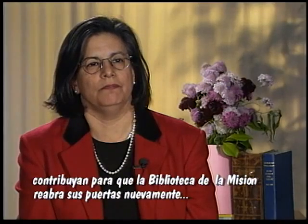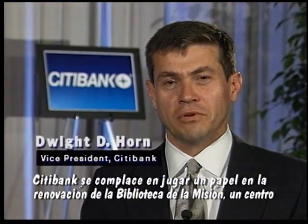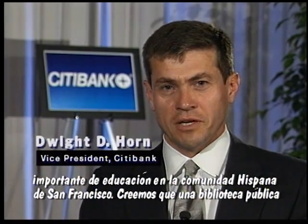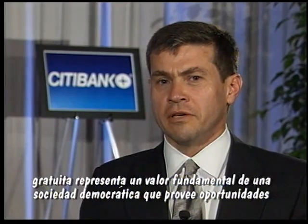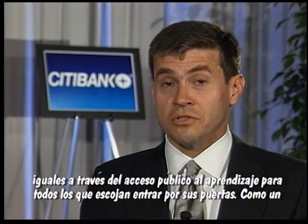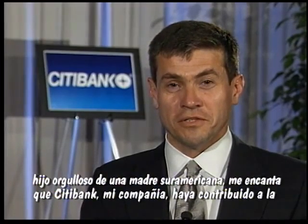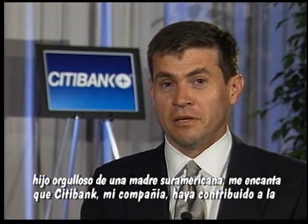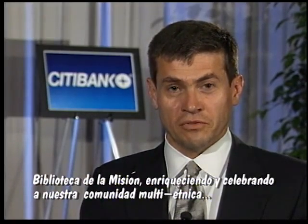We need everyone's help for all those things like books and tables and chairs. Citibank is pleased to play a part in the renovation of the Mission Branch Library, an important center for empowerment and education in San Francisco's Hispanic community. This is important to us because we believe that a free public library is a fundamental value of a democratic society, offering equal opportunity through equal access to learning to all who choose to enter its doors. Speaking as the proud son of a South American mother myself, I am personally thrilled that Citibank, my company, has contributed to the Mission Branch Library, further enriching and celebrating our multi-ethnic community.